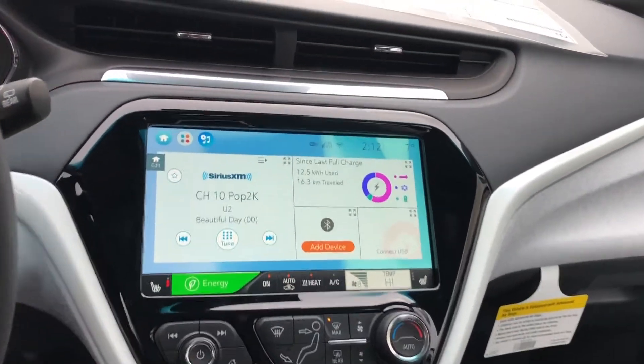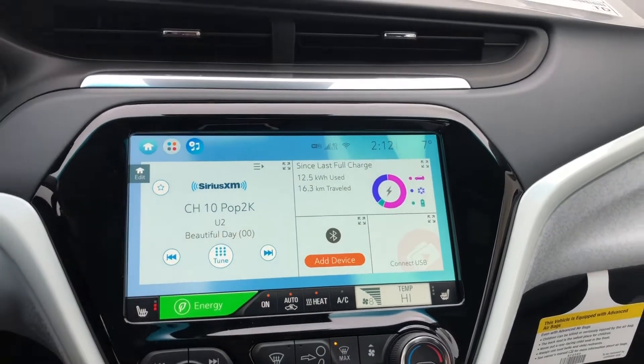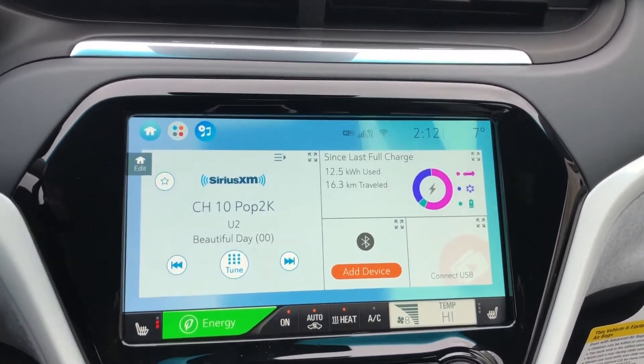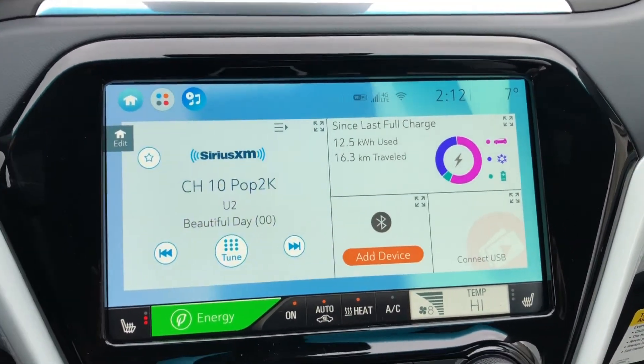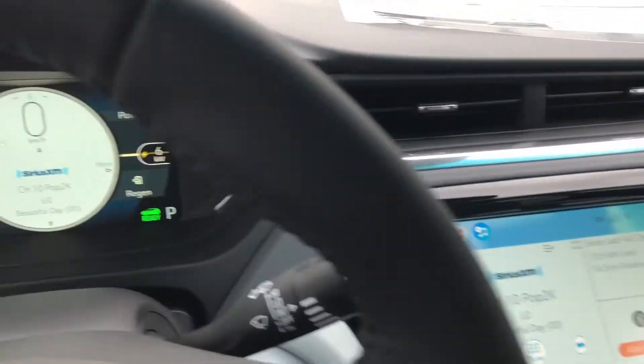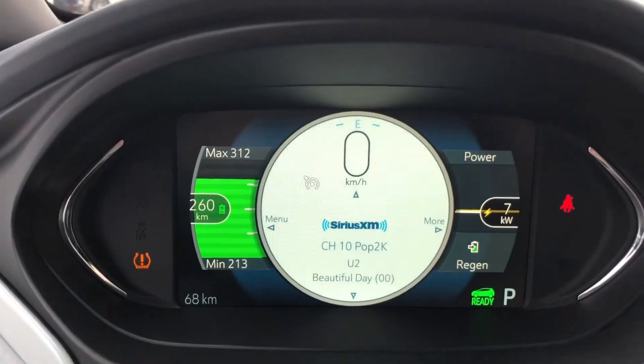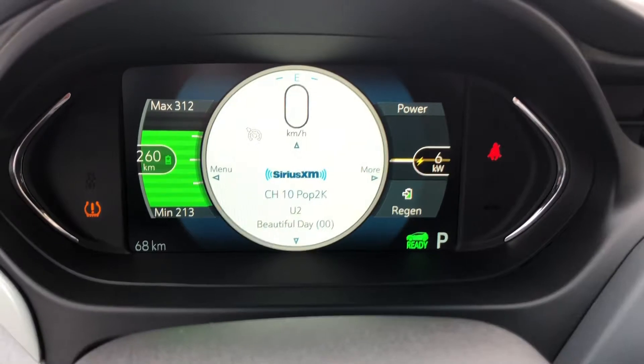Really smart design. There's a beautiful full-size LED display here — this is the largest display that GM has put in a car as of right now. There's also a full LCD display cluster in the center showing your range, power usage, what's on the radio, and all kinds of different things.